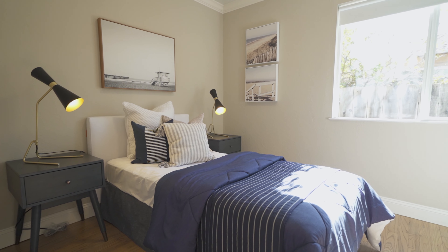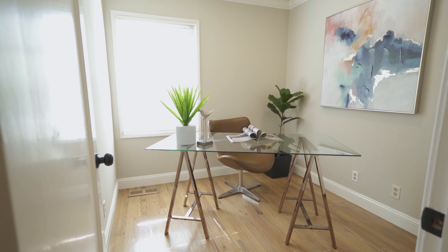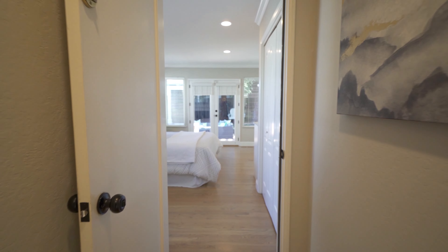Down the hallway there are four bedrooms. Two rooms are ideal for the kids, and this room can be used as an office. There's also an upgraded hallway bath. But my favorite room is the master suite — let's go check it out.